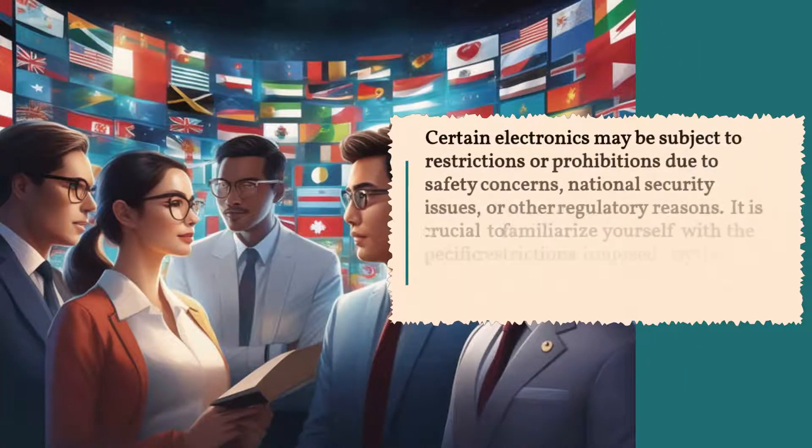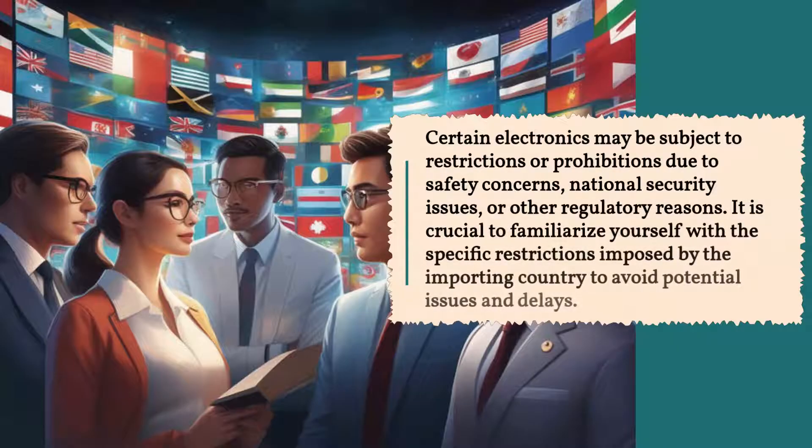Certain electronics may be subject to restrictions or prohibitions due to safety concerns, national security issues, or other regulatory reasons. It is crucial to familiarize yourself with the specific restrictions imposed by the importing country to avoid potential issues and delays.